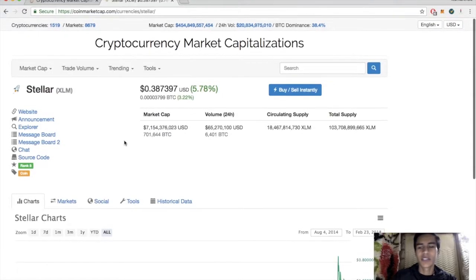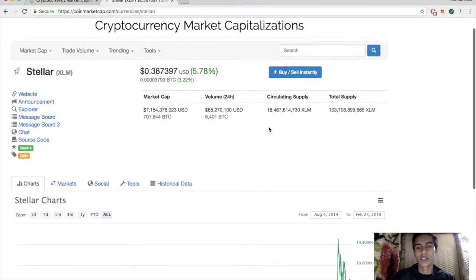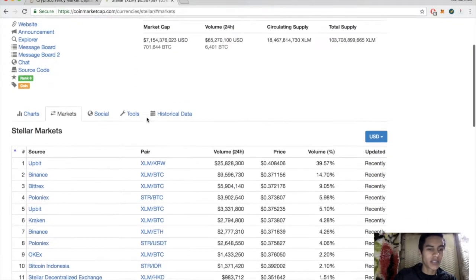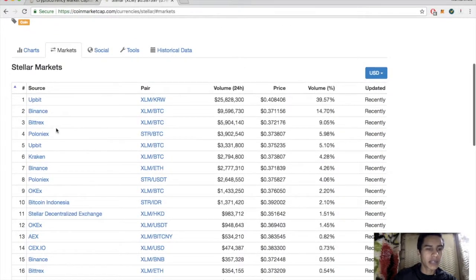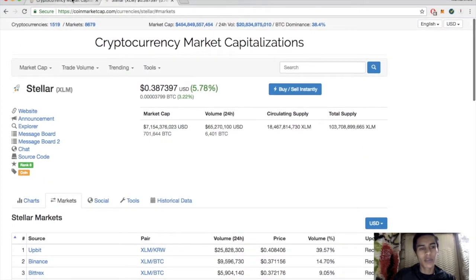We're bringing you another episode. Today we've got a technical analysis on Stellar Lumens, currently up almost six percent for the day, sitting at about 38 to 39 cents. Market cap is 7.1 billion, volume 65 million, circulating supply 18 billion, total supply 103 billion. Major exchanges for Stellar Lumens include Binance, Bittrex, Poloniex, Kraken, Binance, Lenox, OKEx, and the Stellar decentralized exchange.